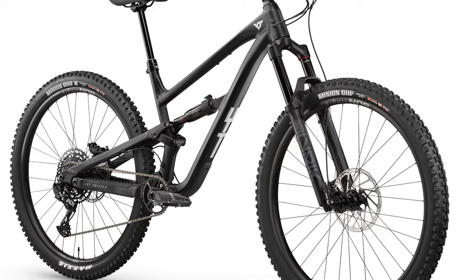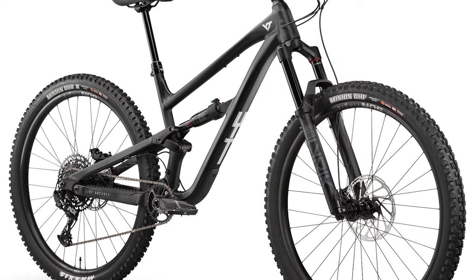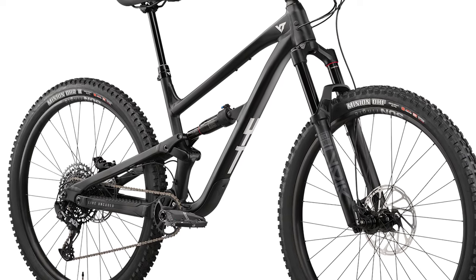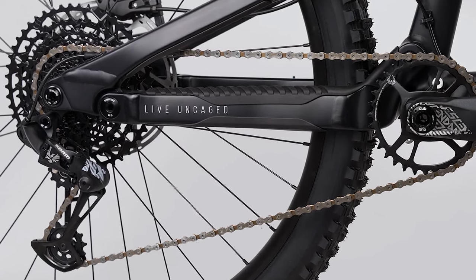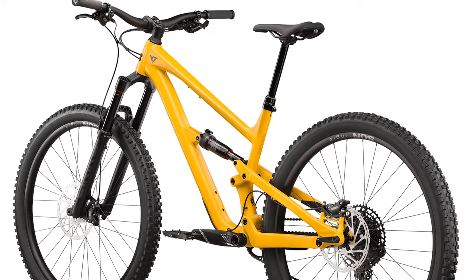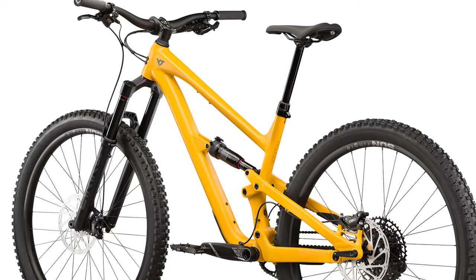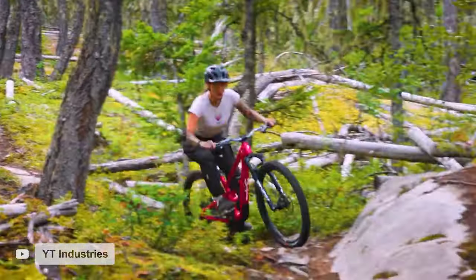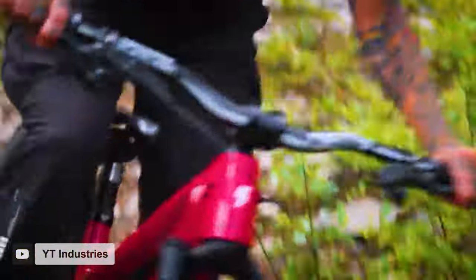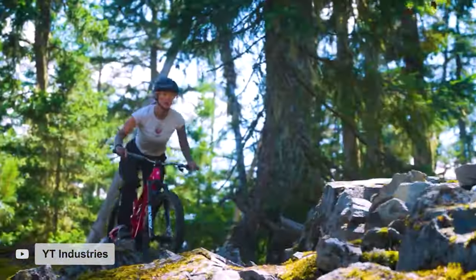As you'd expect from a direct-to-consumer company, YT has packed a ton of value into this Core 1. Starting with the suspension, you're going to get a 150mm RockShox Lyric Base fork and DLX Select Plus shock. You'll also get a SRAM NX 12-speed drivetrain, SRAM DB8 four-piston hydraulic disc brakes, and an in-house YT dropper post. The Core 1 rolls on a pair of Sunringle SR329 Trail Comp wheels wrapped in a 2.5-inch Maxxis DHF up front and a 2.4-inch DHR2 in the rear, both with Maxxis EXO Plus casing and 3C rubber compound.